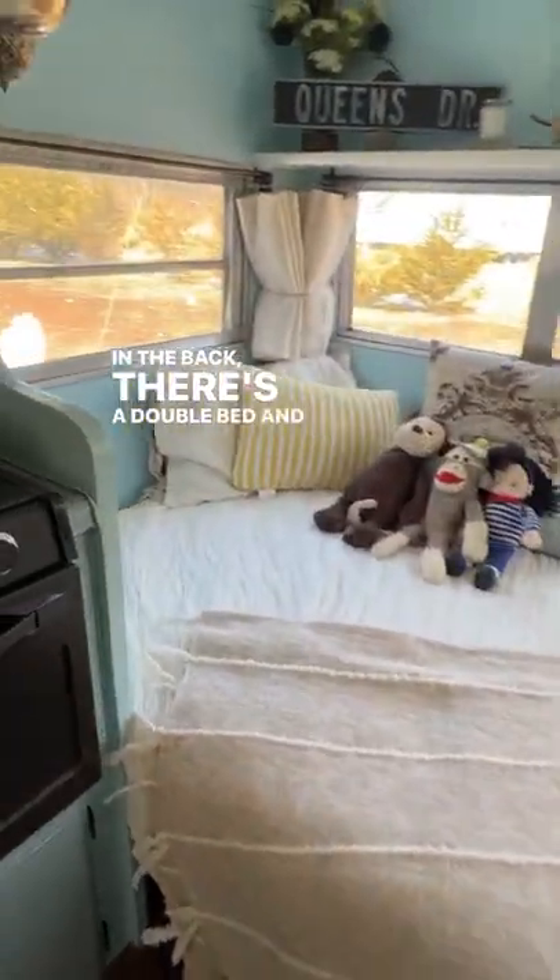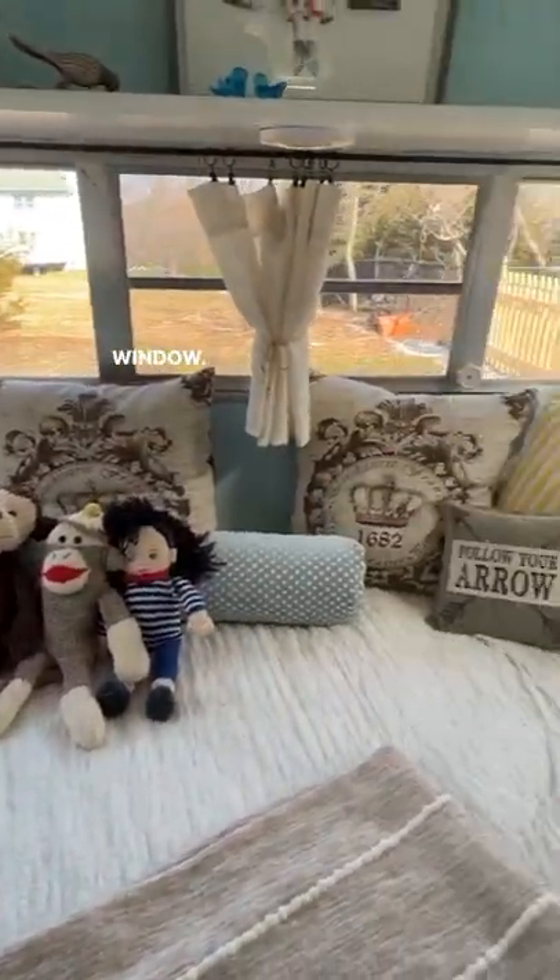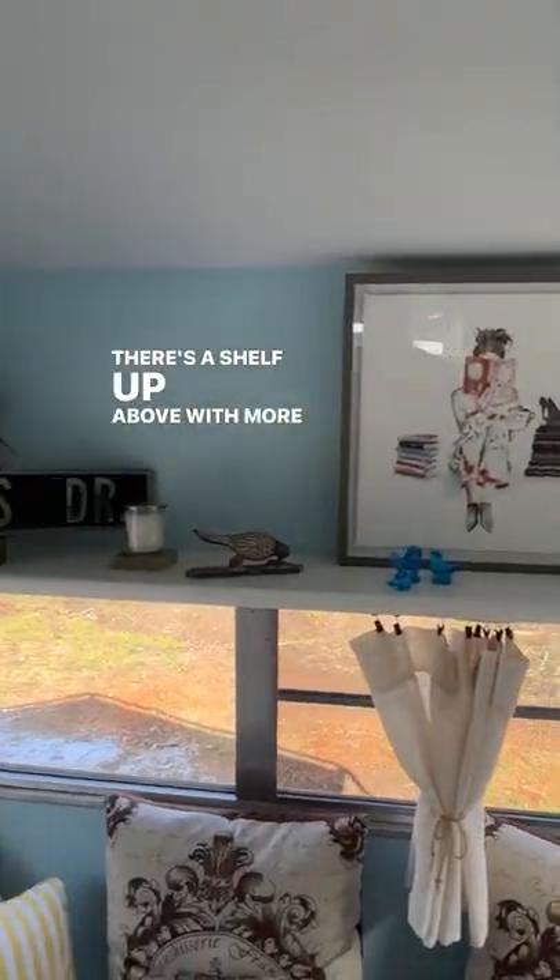In the back there's a double bed and another panoramic window. It has a shelf up above with more storage.